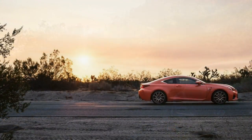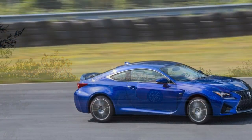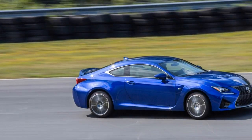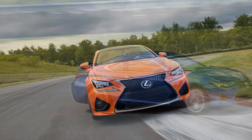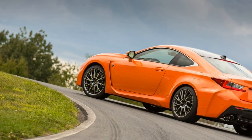When it comes to the 2017 Lexus RC F, your choice of trim level is simple — there's no choice because there is but one trim level. There's a handful of optional packages, however, of which we particularly recommend the premium package for its useful convenience items.